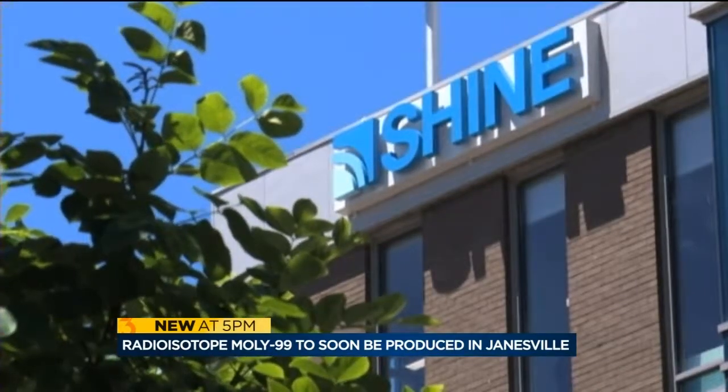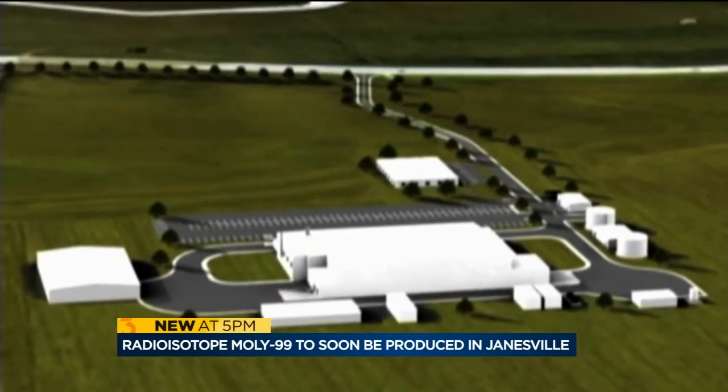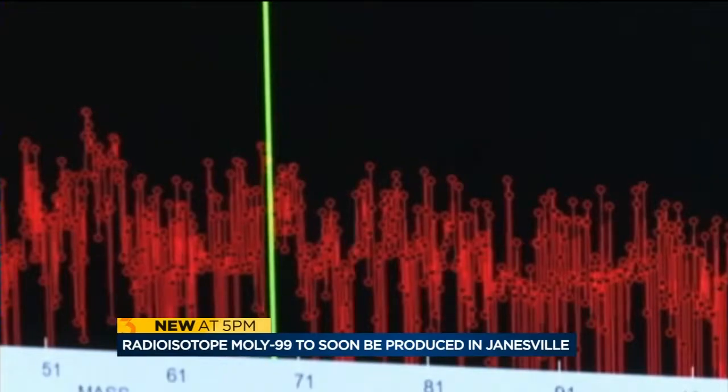But soon, Shine in Janesville will be the first manufacturer of Moly-99 in the U.S., creating it a whole new way using a high-intensity neutron source instead of a nuclear reactor. Lo and behold, this production of technetium and molybdenum-99 is using exactly the technology that I helped design and build 30, 40 years ago.